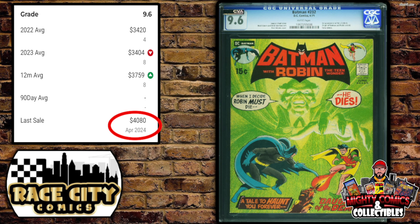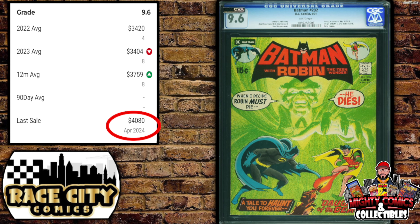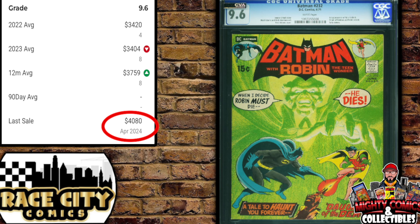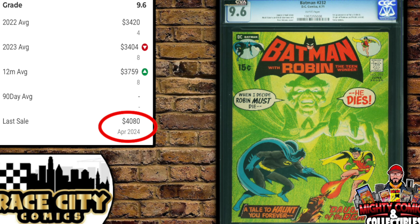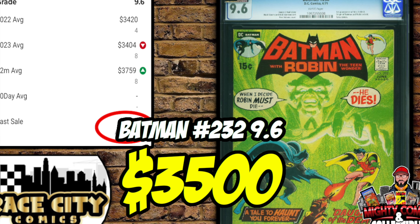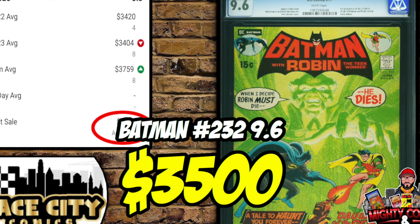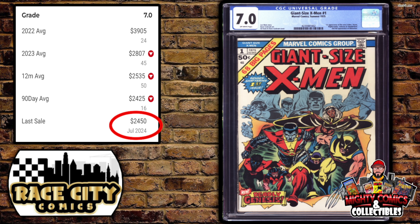Back to DC — Batman #232, the first appearance of Ra's al Ghul, in a CGC 9.6 with white pages and an old label. A lot of people who buy old-label 9.6s want to crack them and resubmit, hoping for a 9.8 now that CGC grades less harshly. GPA's last sale was April of this year at $4,080; the 12-month rolling average is $3,759. It sold for $3,500 — $500 off the last sale and $250 off the rolling average.